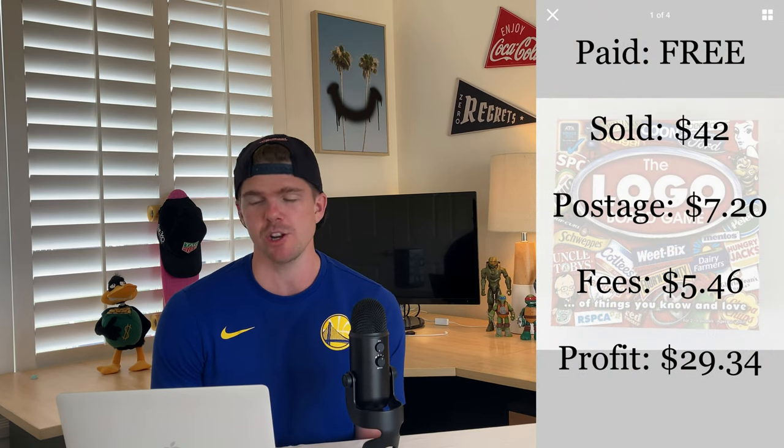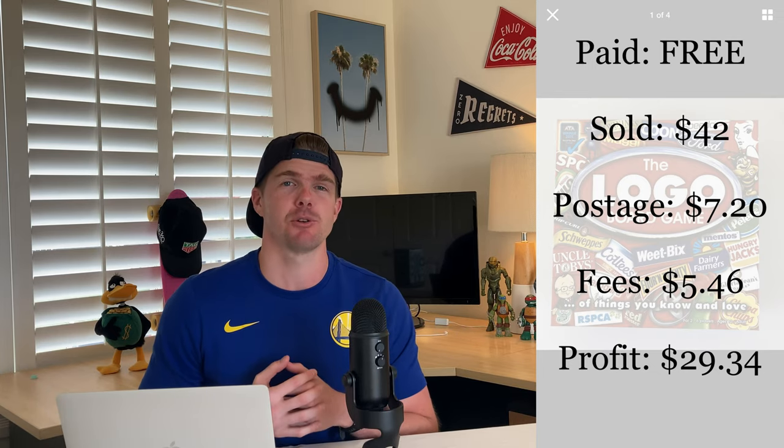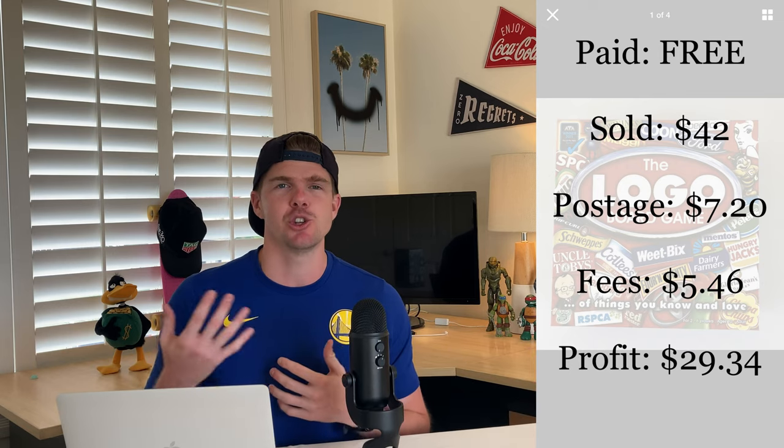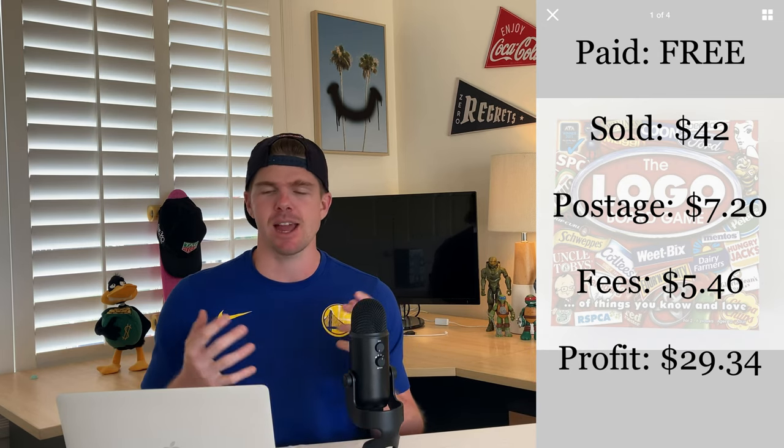The next item I found lying around the house was the Logo board game — a really good Australian classic, but we just don't play it anymore. I put it on eBay and it sold for the full price of 42 dollars with free postage, within just a couple of days. After taking everything out, the profit on this one was 29 dollars 34 cents. Combined with the Xbox controller, that's a 50 dollar profit off just two items found at home.